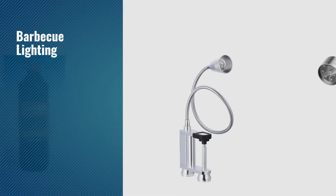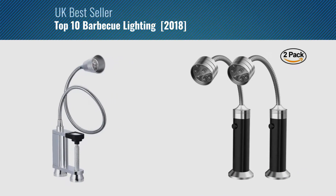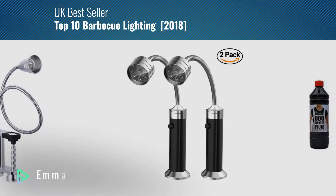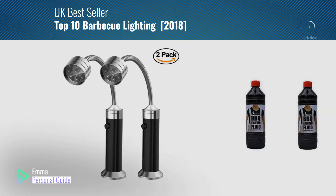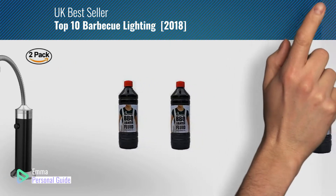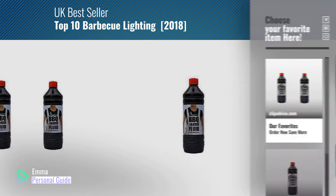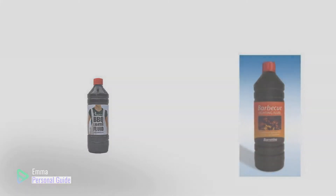If you're looking for barbecue lighting, this video is for you. My name is Emma, your personal guide, welcome to our channel. At any time you can click this circle in the corner and get more info and real-time deals on your favorite products. Ready? Let's start.